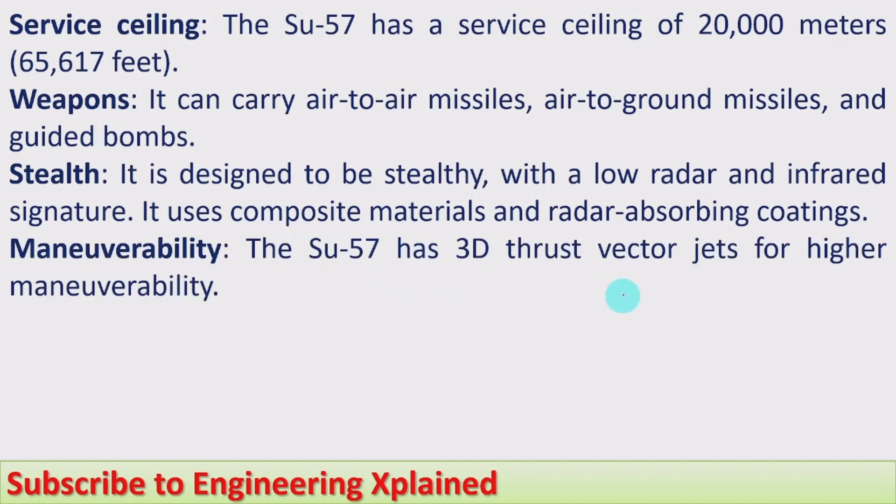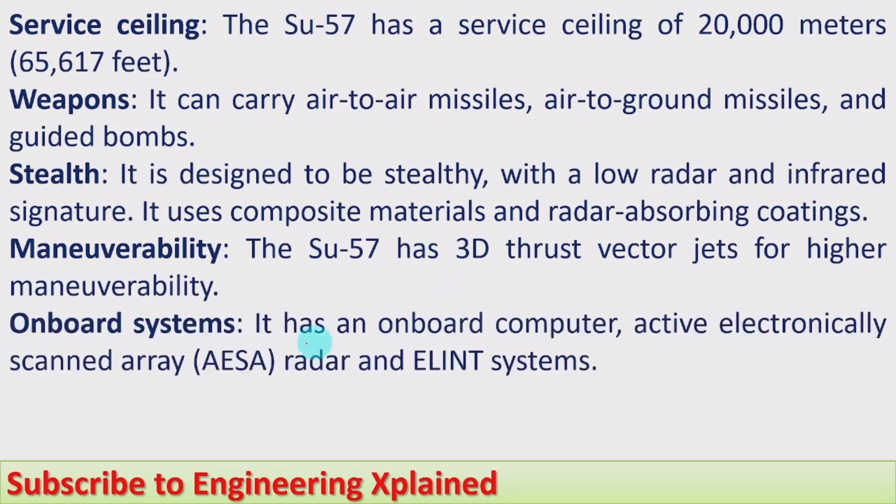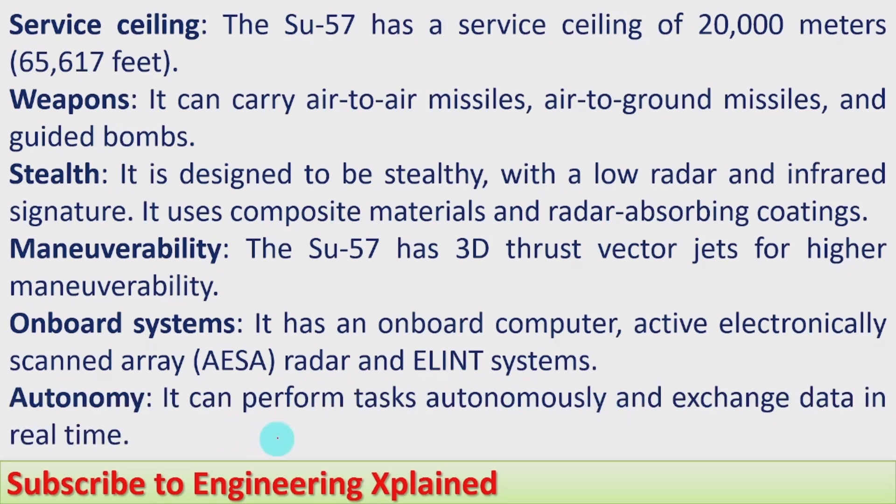Manoeuvrability: the Su-57 has 3D thrust vector jets for higher maneuverability, meaning its capability to carry out missions is higher. On-board systems: it has an onboard computer, an active electronically scanned array (AESA) radar, and avionics systems. Autonomy: it can perform tasks autonomously and exchange data in real time.